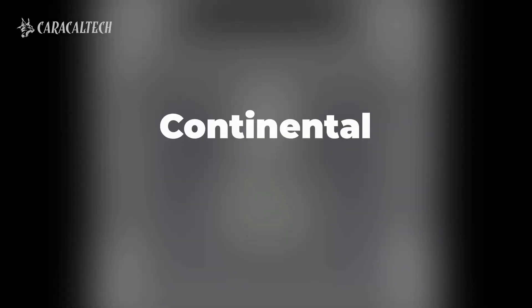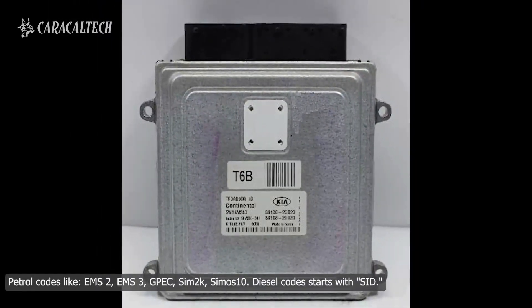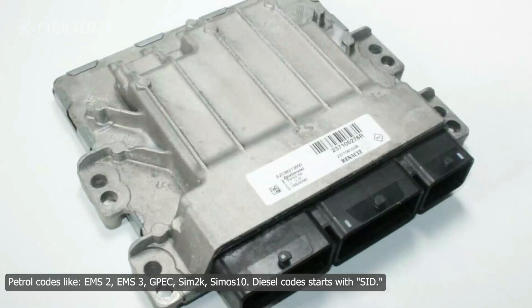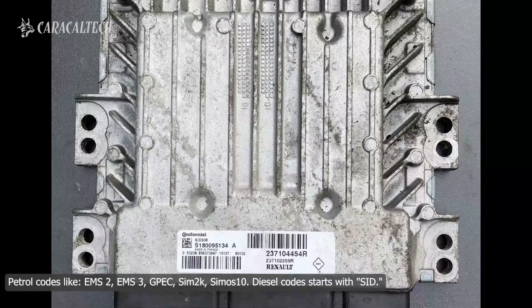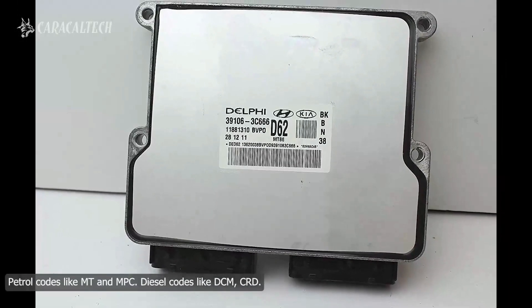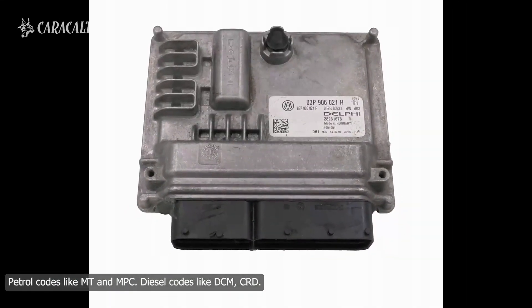Continental petrol codes include EMS-2, EMS-3, GPEC, SIM2K, and SIMOS-10. Diesel codes start with SID. Delphi petrol codes include MT and MPC; diesel codes include DCM.